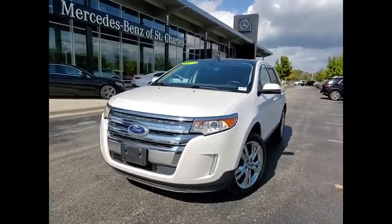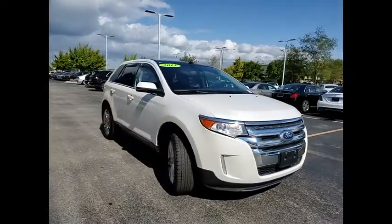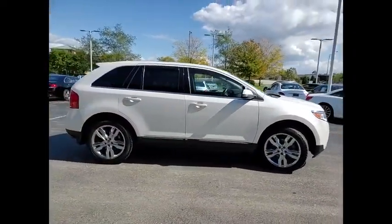We are pleased to show you the 2013 Edge. Thrills with more power and MPG. Either way, you're in for an exhilarating experience with Ford Edge.